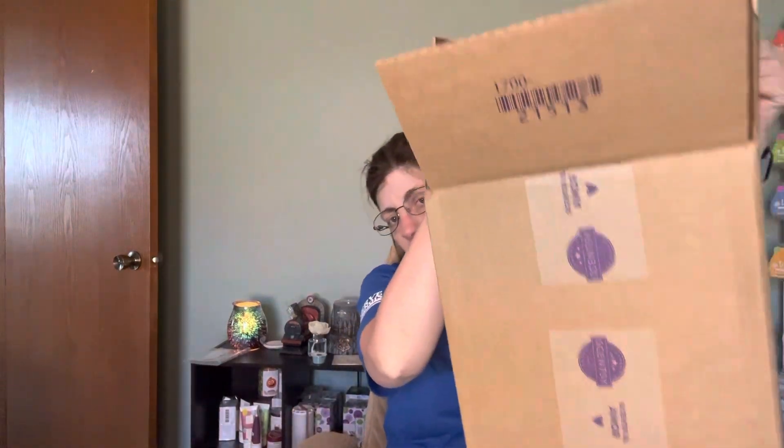Hello, this is Halle Rackney, your Independent Scentsy Consultant, coming to you with an unboxing. I just got it in the mail. Here's the size of the box — not much in it, just a few things that I wanted to pick up.